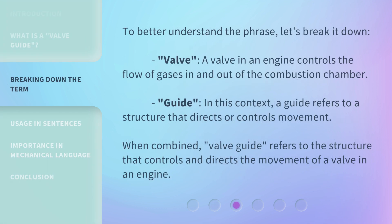To better understand the phrase, let's break it down. Valve: a valve in an engine controls the flow of gases in and out of the combustion chamber. Guide: in this context, a guide refers to a structure that directs or controls movement. When combined, Valveguide refers to the structure that controls and directs the movement of a valve in an engine.